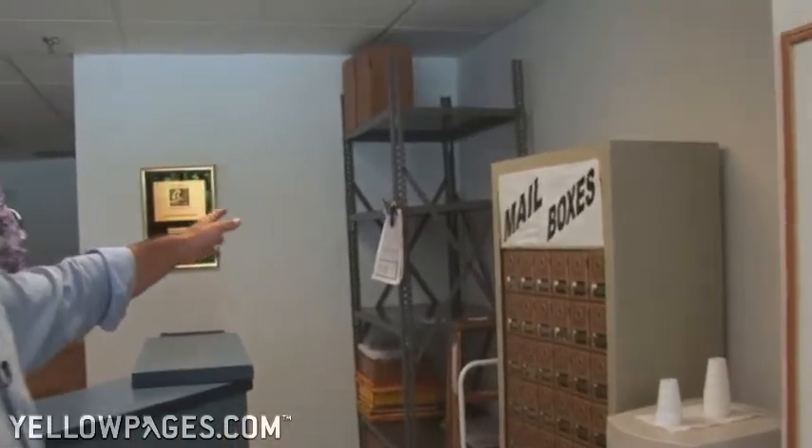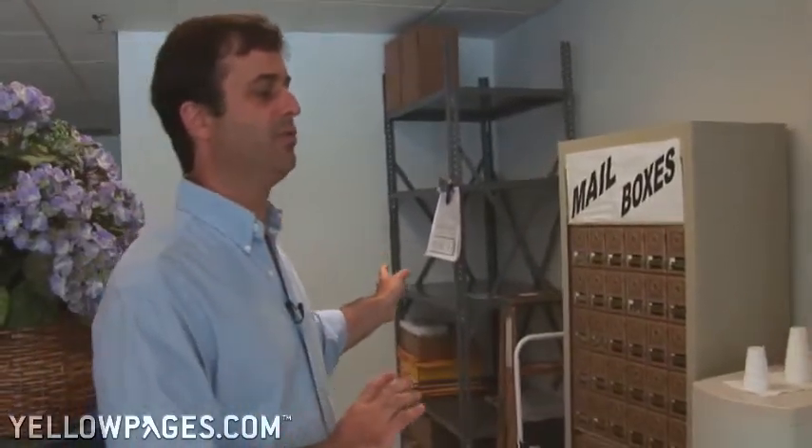We receive your packages here and we also will deliver them to UPS, FedEx, or DHL.